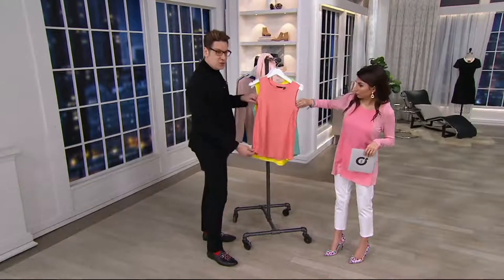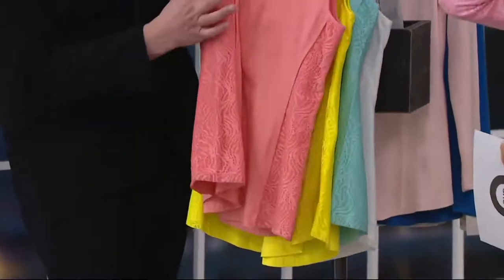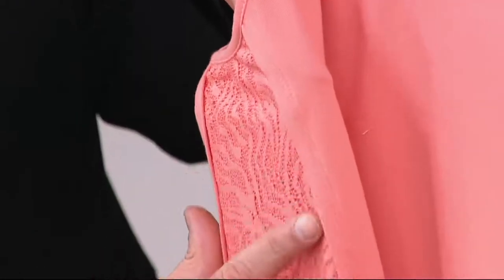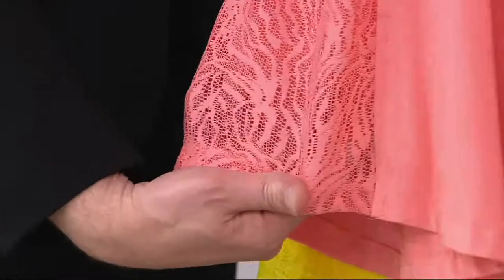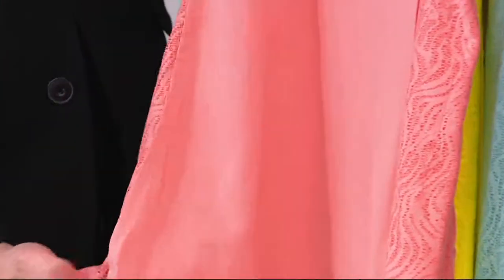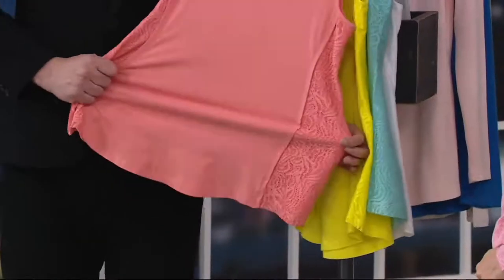The lace insert — I want to show you guys how we do the lace insert. It's a little more narrow at the top at the armhole, and then that lace gets wider as it goes to the side, closer to your hip. The lace is an overlay, so it's not sheer against your body because the body of the tank is the foundation for the lace overlay. It's just a little something extra — a little feminine, fashionable detail.